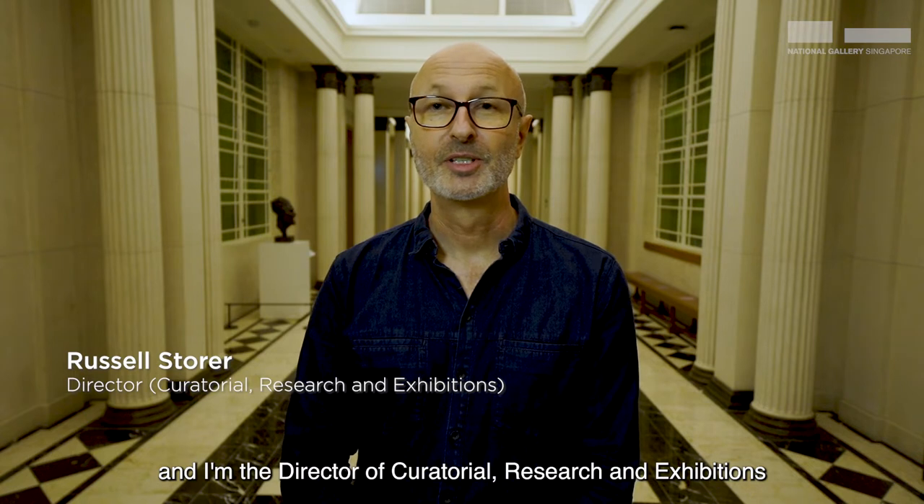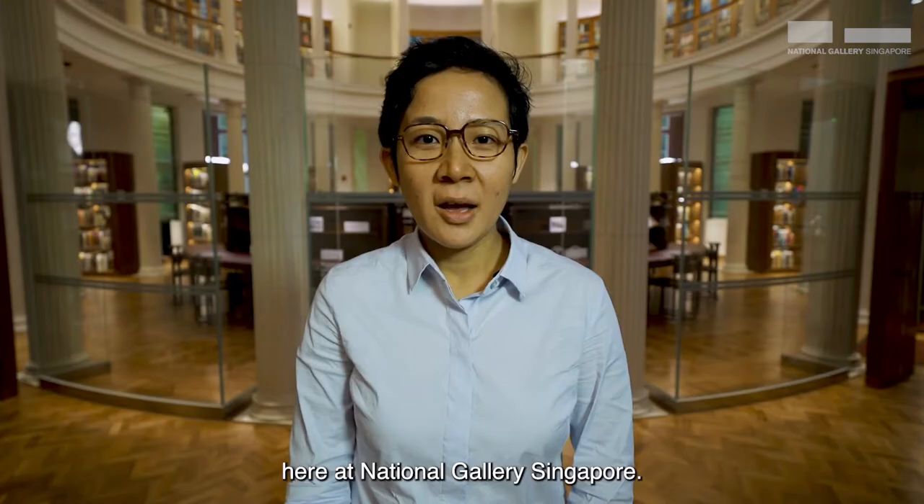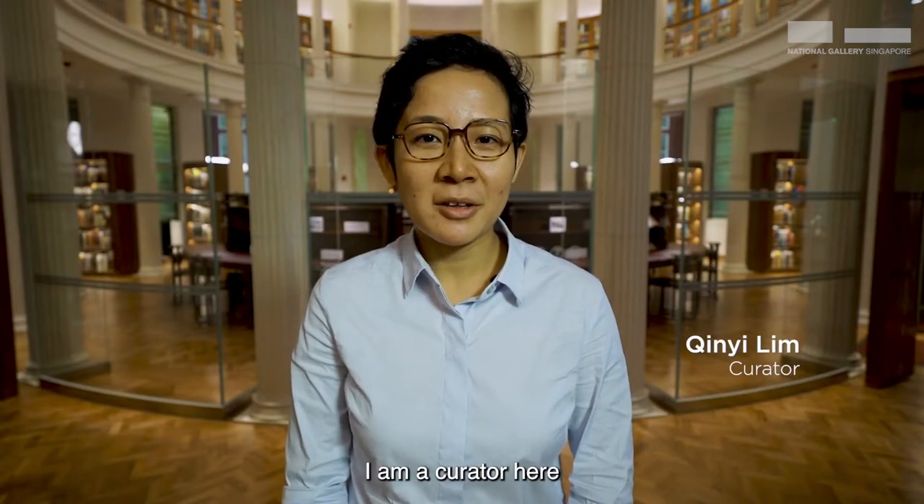Hi, my name is Russell and I'm the Director of Curatorial Research and Exhibitions here at National Gallery Singapore. Hi, I'm Ching Yee. I am a curator here at the National Gallery of Singapore. We are the co-curators of the Anthony Gormley exhibition.